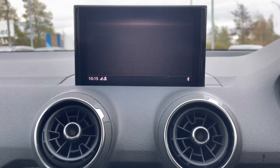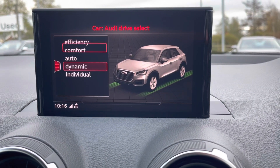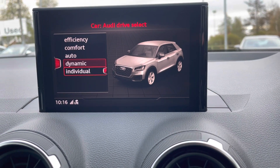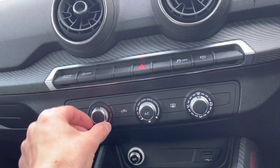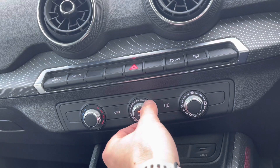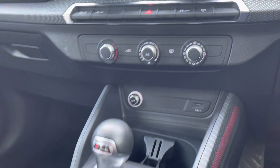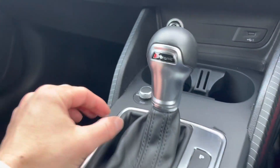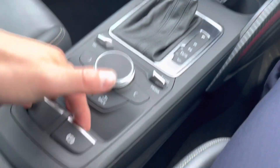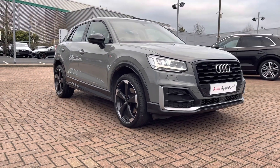If we go to the Audi Drive Select menu, we can choose how you want the car to perform — such as the stiffness of the steering wheel and the thrust of the vehicle. Moving down, we've got the air conditioning system, which is easy to use: turn it on, set your temperature, and away you go. Of course, this vehicle is automatic. Behind the gear selector, you've got the electric parking brake as well.